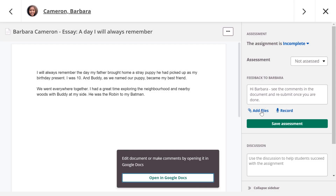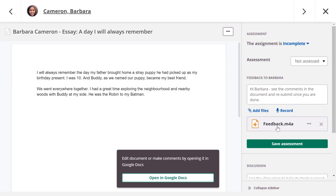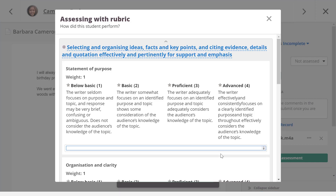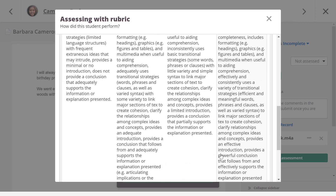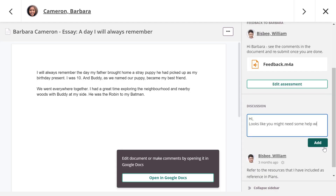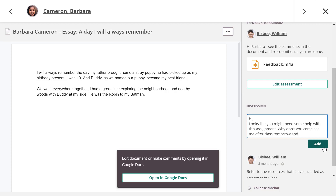Teachers can write or record feedback in assignments. Students receive feedback automatically when the assignment is assessed. You can also add comments in the rubrics, if standards have been linked to the assignment, or start a discussion pointing the student in the right direction to complete the assignment.